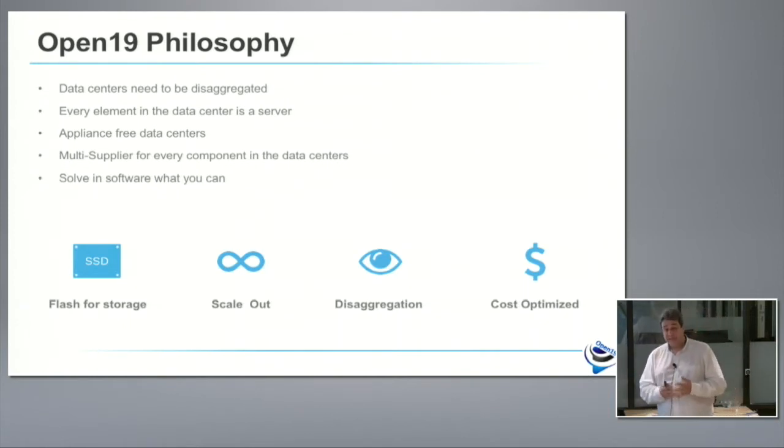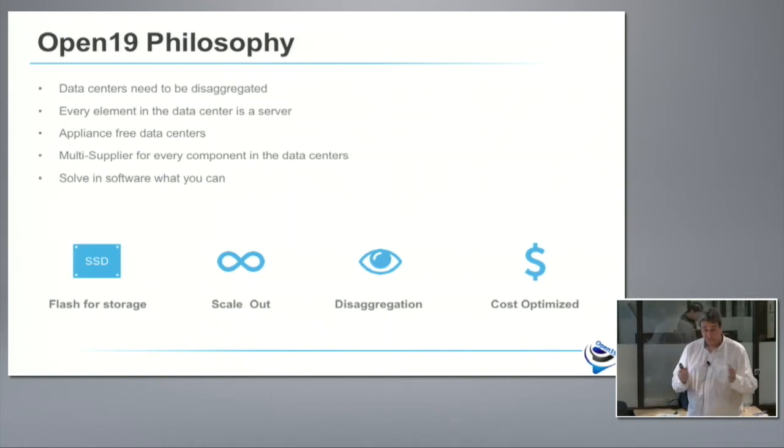Disaggregation has a lot of meanings, but the way we look at it is that every element is independent, but they all coexist together and create a virtual environment for our cloud. We want to create a situation where we don't have appliances in the data center anymore. When you look at appliances — storage appliances, firewalls, load balancers — what are those? Those are servers that somebody puts a package of software on top of, marks up 10x, and tries to sell to us. From our perspective, there's no reason to do that.